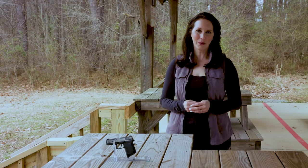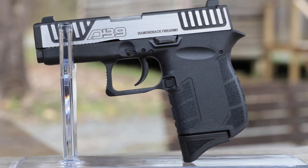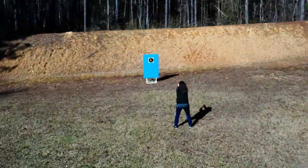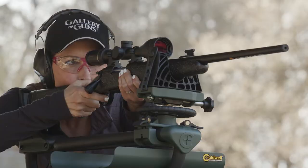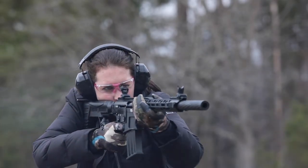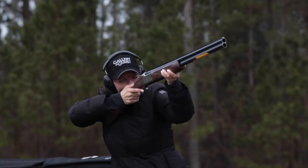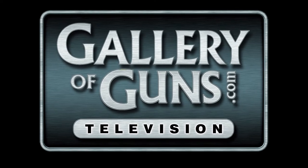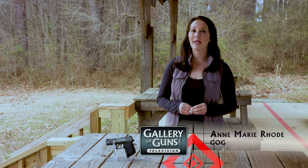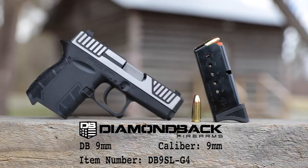Are you in the market for a lightweight, comfortable 9mm pistol? Today, we just might have the gun you've been looking for. Hi, I'm Anne Marie with Davidson's Gallery of Guns and today I'm going to show you the DB9 9mm pistol from Diamondback Firearms.